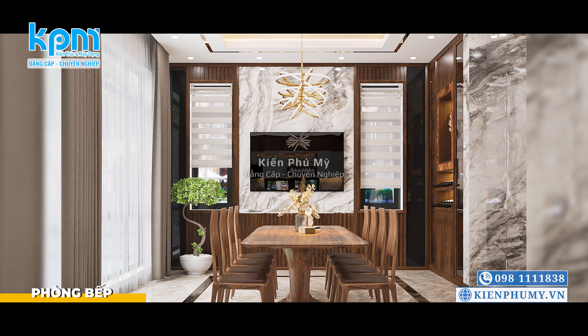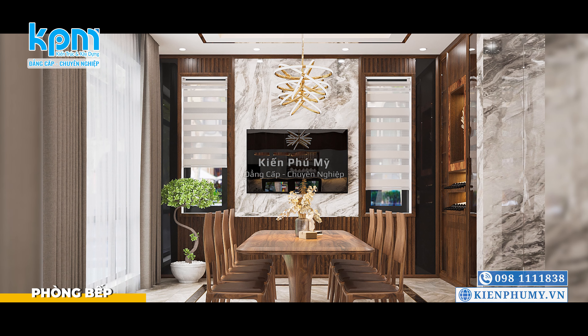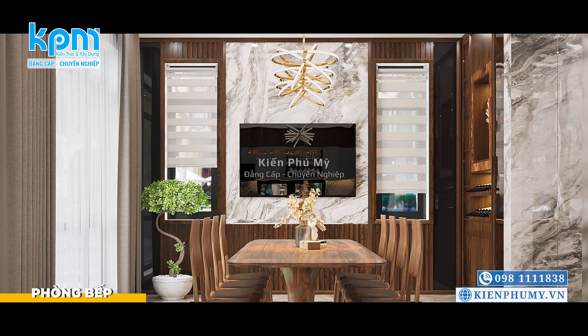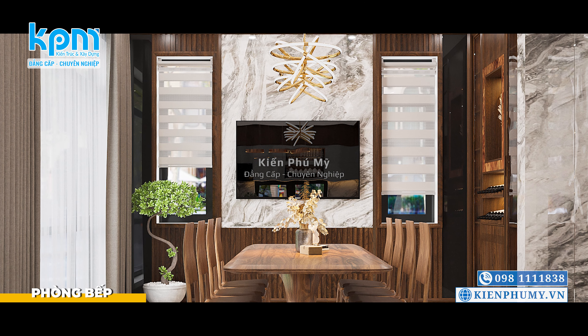Phòng bếp của gia đình được tính toán kỹ lưỡng kích thước, với một bàn ăn chữ nhật kích thước lớn với 8 ghế ngồi, được đặt dưới hệ thống đèn chùm hiện đại, tạo nên sắc màu hài hòa bình yên cho gia đình trong mỗi bữa ăn.